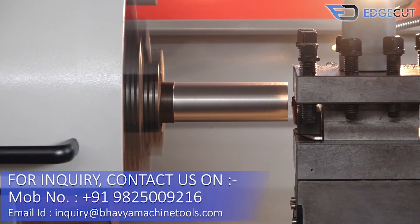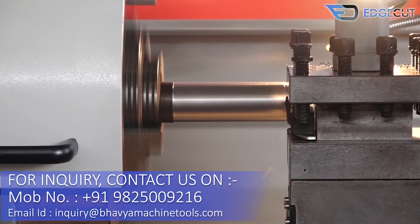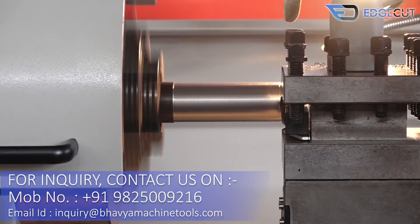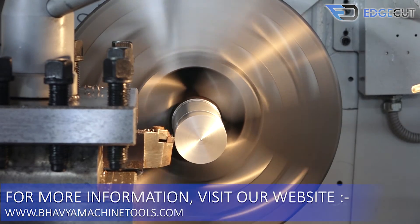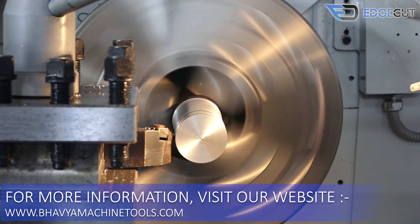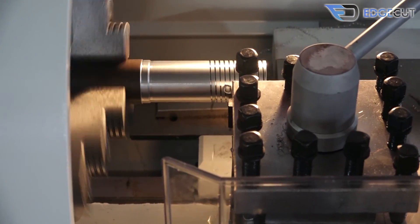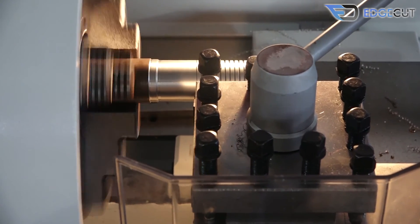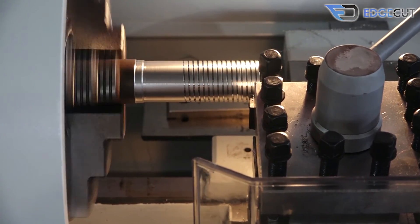For machine inquiry, please send us your detailed requirement on the below mentioned email ID or WhatsApp number. Visit our showroom to have a look at our entire product range under one roof, and you can also make a prior appointment for a job trial on the machine before your purchase. We at Bavya Machine Tools ensure to give our customers the best quality machines, full technical solution, and non-stop reliable services so that their business can grow to the greatest extent.